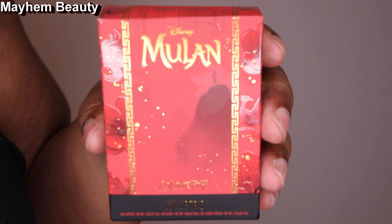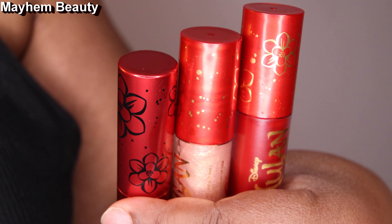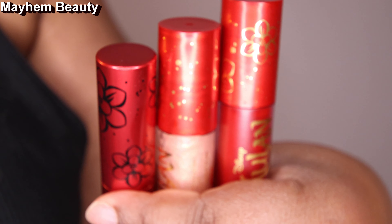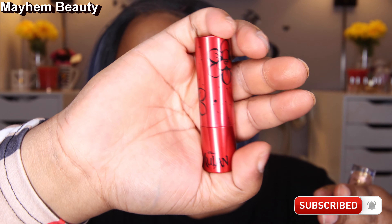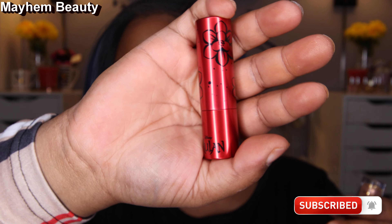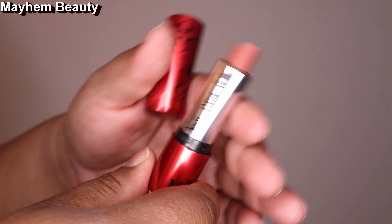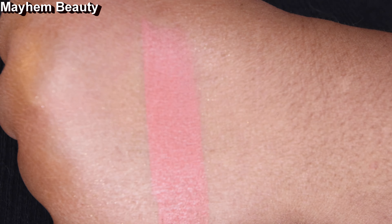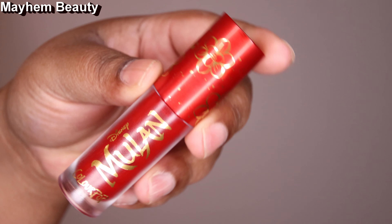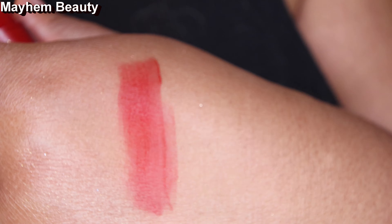For our lipsticks, which come in a set of three, I think this is just so cute — let me focus that for you. That is so cute, I love this packaging. For our lipsticks, I think it's called Hulu Mulan, but I could be wrong. Moving on to the liquid lipstick, we have Strong Chi, and for the gloss, it is called Phoenix.